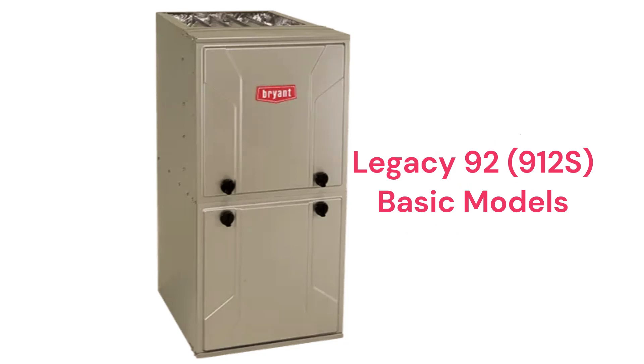The Legacy 92 912S models are basic gas furnaces designed for the large price-conscious home builder market, as the warranty on the units is not as good as their other models.